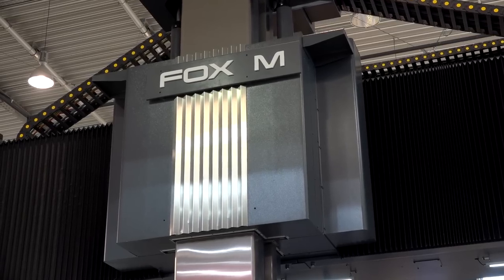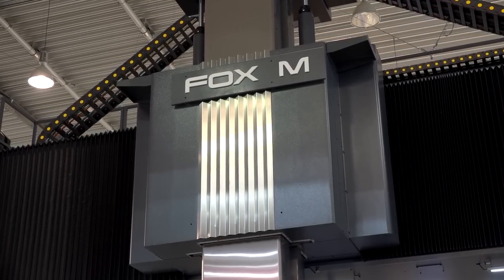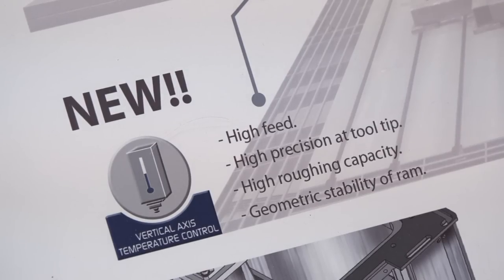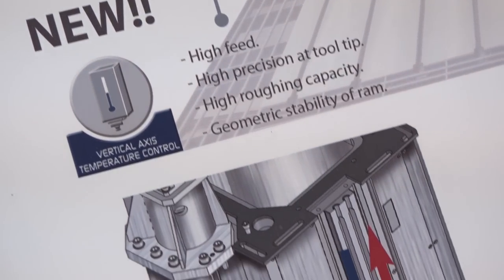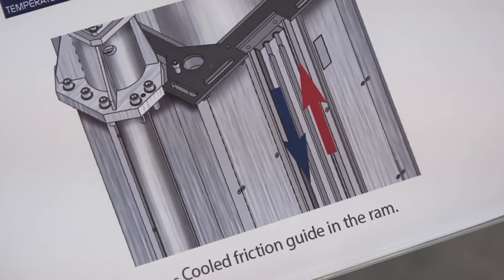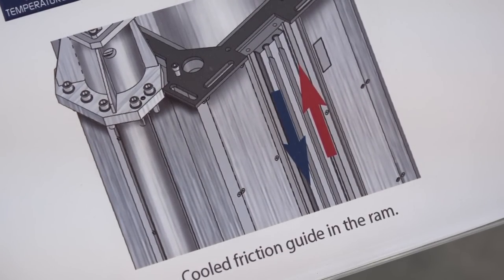Let me guess what they are - speed and heat, is that right? Exactly. Speed - the first limitation when you have a box type guideway is the speed, you cannot go faster. In this case, because it is cooled with water, we can go up to 25 meters per minute, which is a normal speed for a big machine with a linear guideway. And the second problem, as you well said, is the heat generation, which obviously produces a lot of error and distortions in the ram - and this distortion is almost removed or minimized.